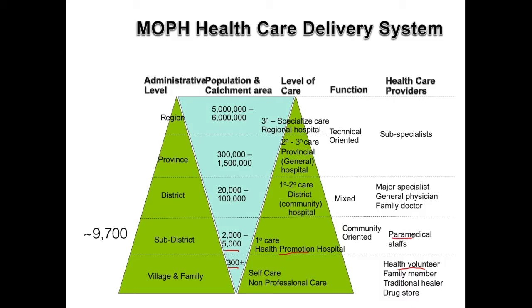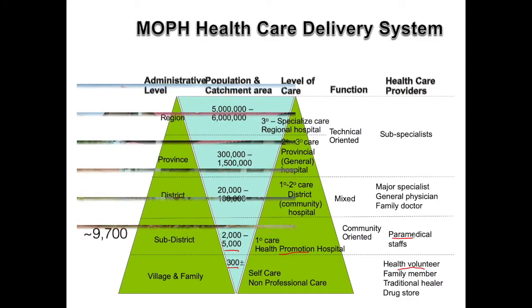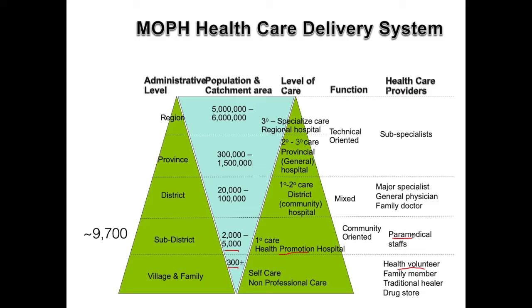An HPH typically has a handful of full-time staff, which might be nurses, sanitarians, admin staff, or dentists. The building follows an almost uniform layout across Thailand. The primary duties of an HPH include screening for diseases, some basic diagnoses, immunizations, and first aid. But their duties also include community outreach, such as giving education or organizing programs to improve the health and well-being of the elderly.